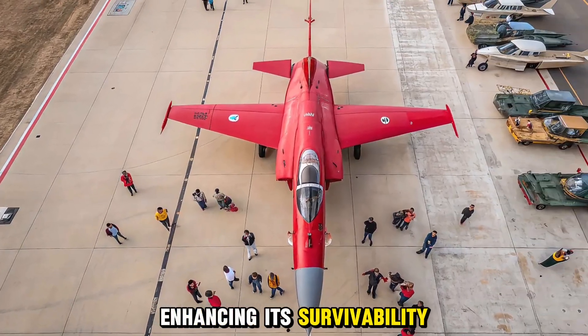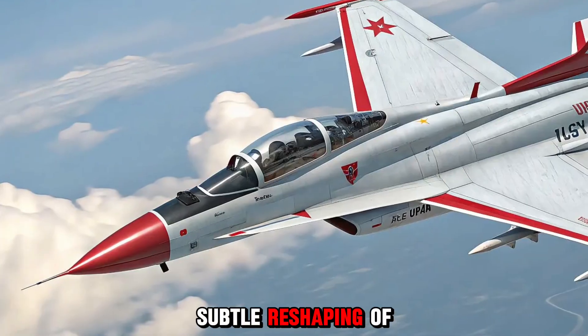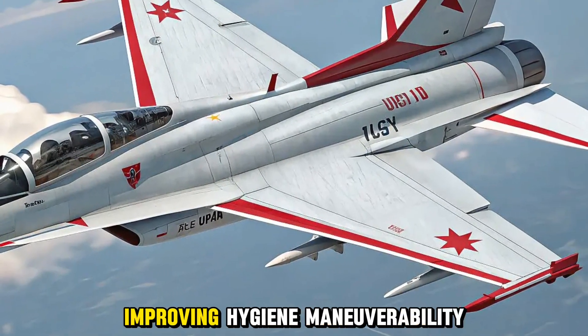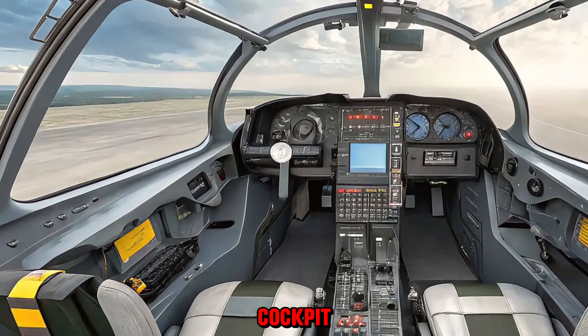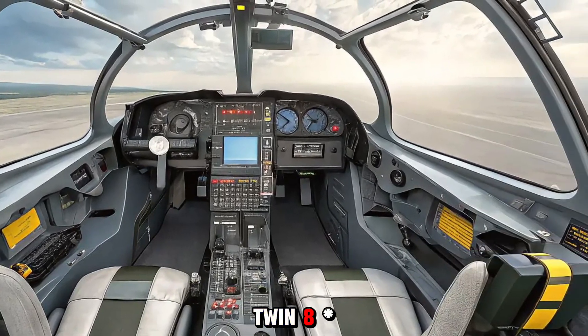Subtle reshaping of the nose and wing leading edges further refines aerodynamics, improving maneuverability. Avionics and cockpit systems: step into the cockpit and you'll find a fully modernized glass environment — twin 8x8-inch multifunction displays replace legacy gauges, offering mission data, synthetic vision, and weapon status at a glance.